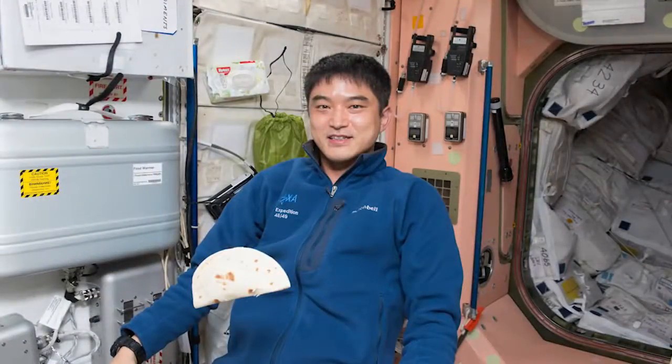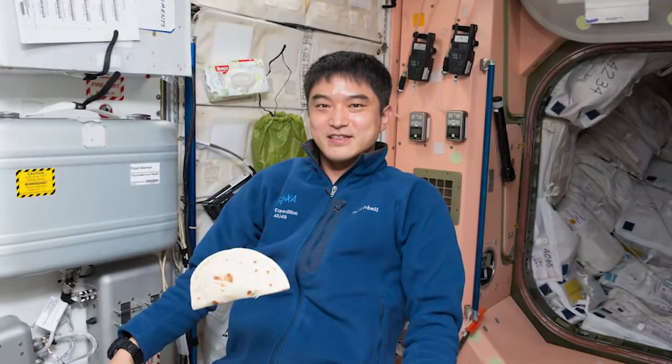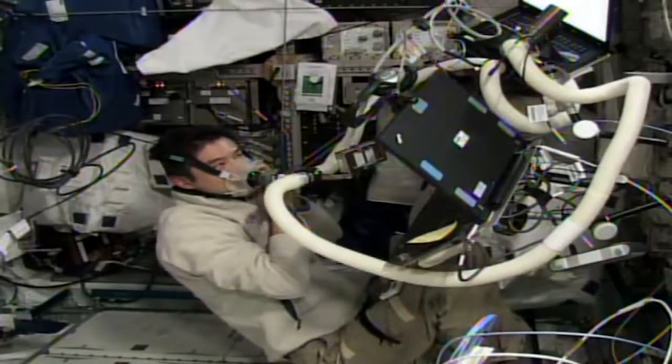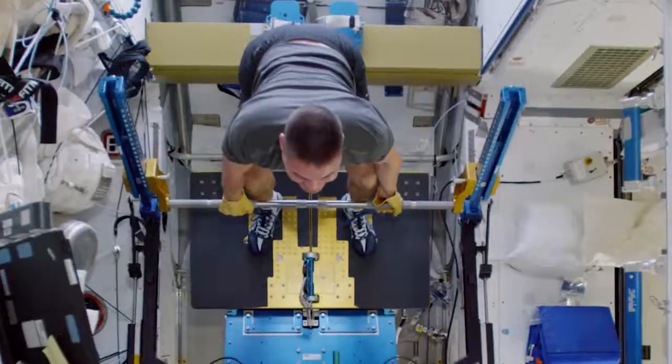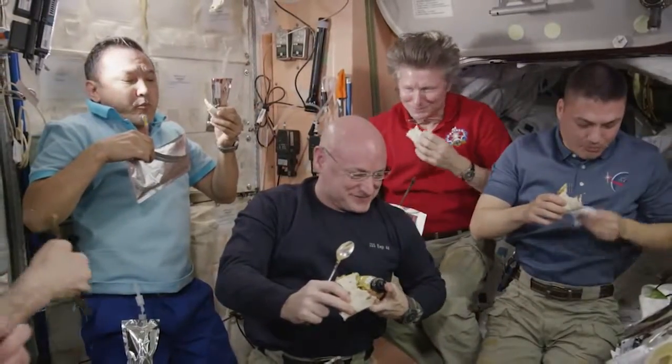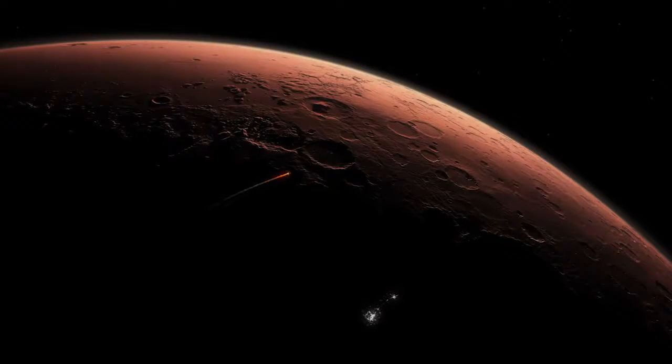Throughout that time, Onishi was logging his food intake each day while occasionally collecting biological samples and measuring oxygen uptake. The energy study makes sure that through long stays in space and rigorous exercise, astronauts will have the right amounts of the right types of food for even longer spaceflights, like on the journey to Mars.